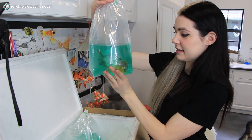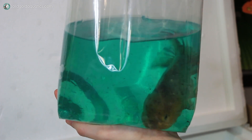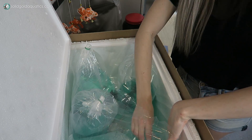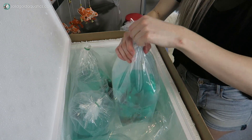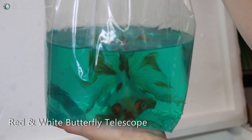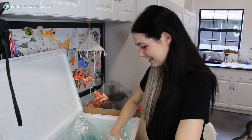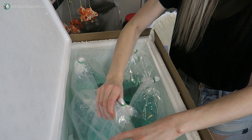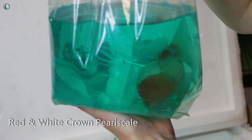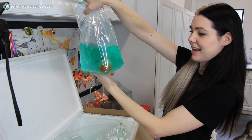Here is the Ingot Oranda that I ordered — it's a black and white, adorable chubby little face of cuteness. Here's another one that I ordered: my new red and white butterfly telescope. I think it's a male — look at that face, so precious. And this one is a red and white crown pearl scale, so Marshmallow is going to have a little pearl scale buddy. I love it!